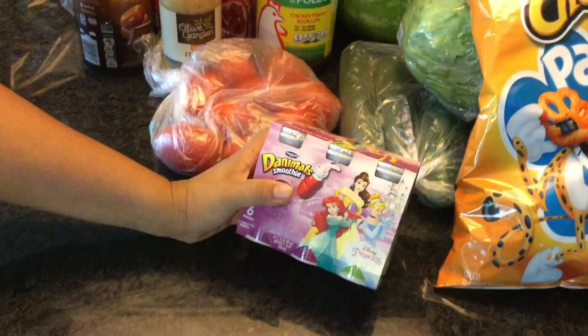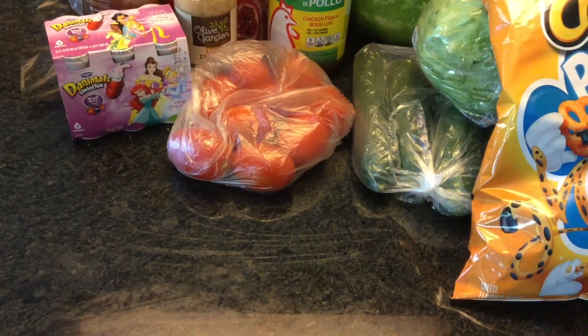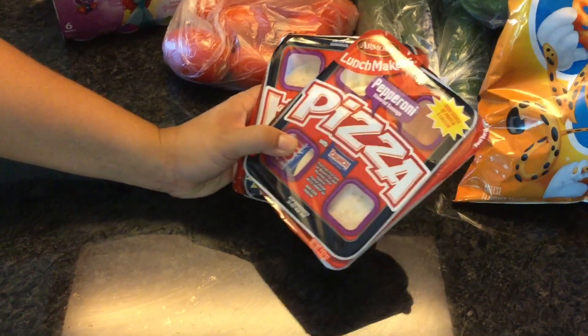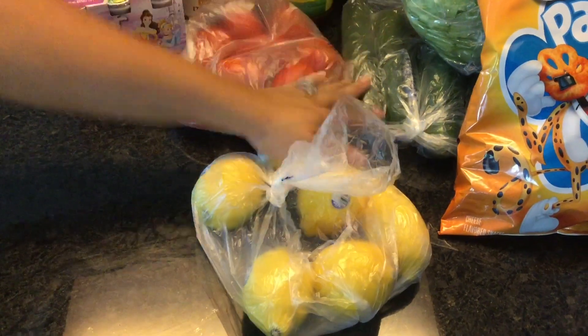Some Danimals smoothies — the kids love these, there are six and they feature princess characters. Two pizza lunchables — these are great for a quick lunch. And lemons for our cucumbers.